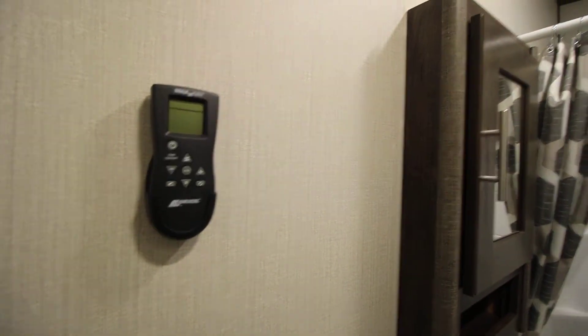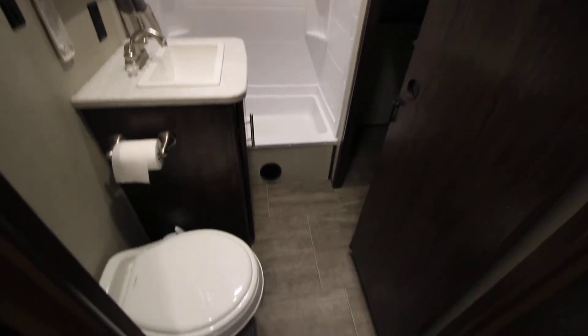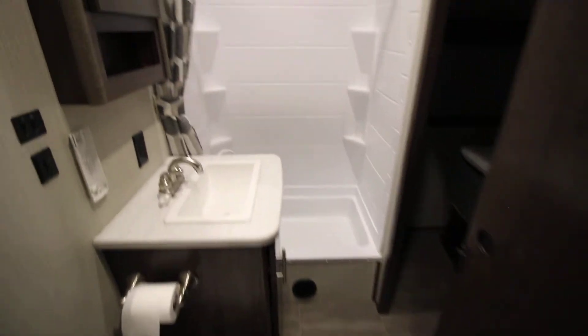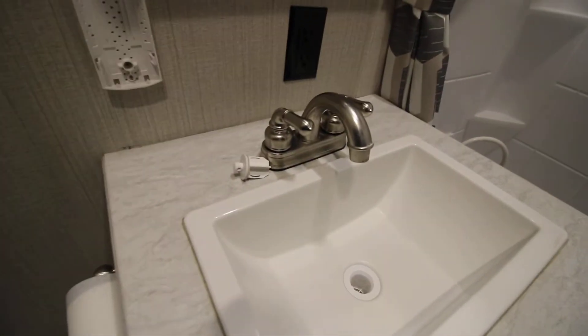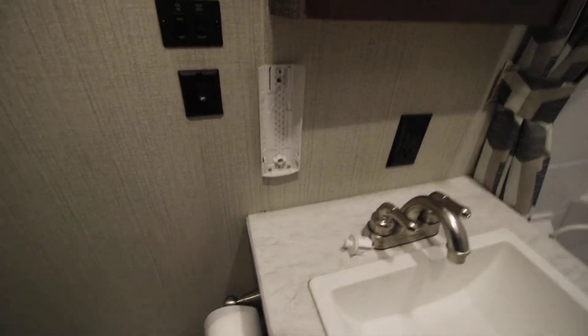Another max fan remote. I'm a bigger guy and I'm really impressed with the size of the shower. The toilet's in a nice spot. Did replace the faucet here — just have a little bit nicer one. Soap dispensers come with it, got them in the shower and on each sink.